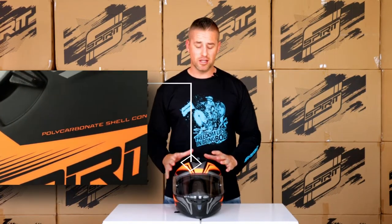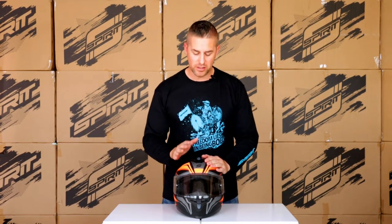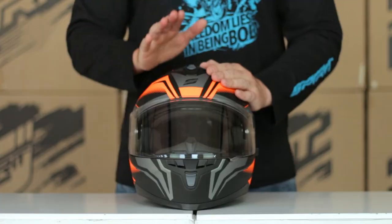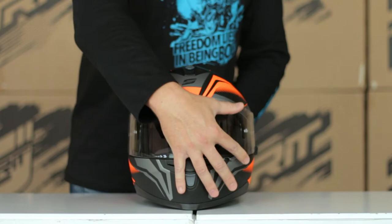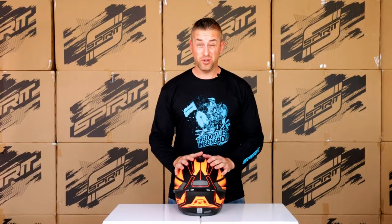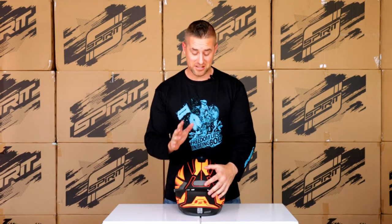This is a polycarbonate shell, so lightweight construction and super comfortable. Ventilation-wise on the front, you've got a little clip on the chin for extra ventilation. Around the top you've got the chimney vent with nice easy operation, and around the rear you've got two exhaust vents so that when you're riding, all the heat gets exhausted nice and easily.